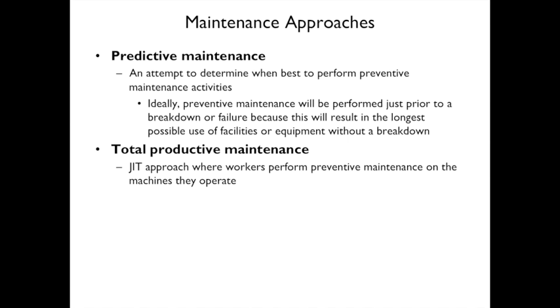One maintenance approach is predictive maintenance — attempting to determine the best time to perform maintenance, ideally just prior to a breakdown for maximum equipment use. Another is total productive maintenance (TPM), a just-in-time approach where workers themselves perform maintenance on the machines they operate — either just before failure or during slack/idle time.